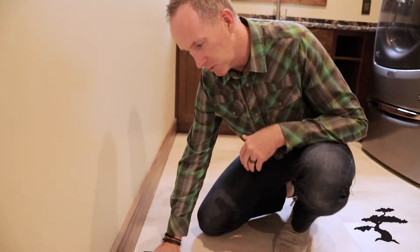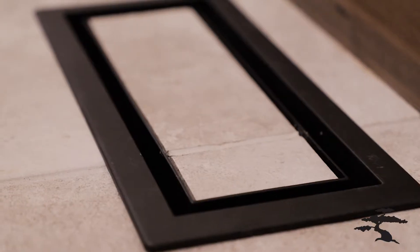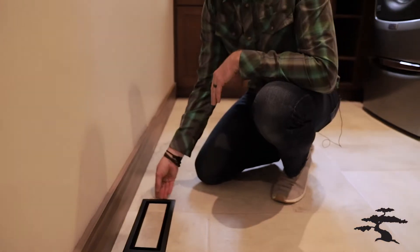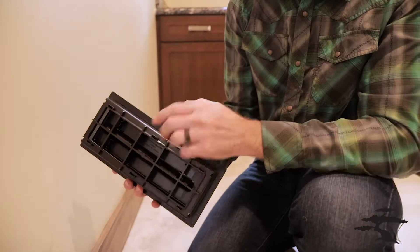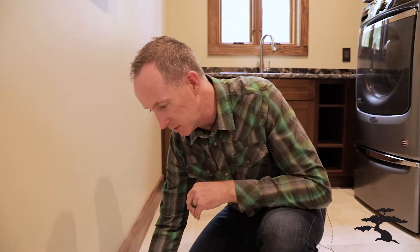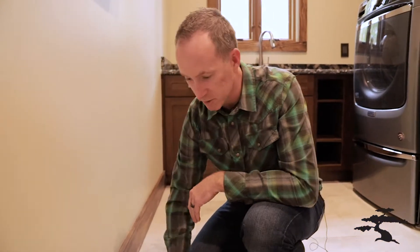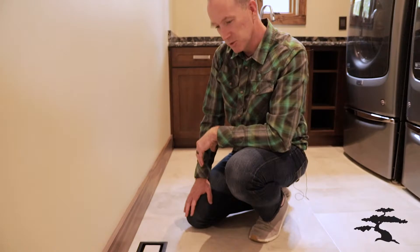One of the cool things about social media is the great builder community on Instagram, where we find great products and see what builders across the U.S. are using. We came across these vents a few weeks ago and installed them in this house — they look absolutely beautiful. We're able to take our tile, put it in here, even do our grout line so it just looks flawless. A lot of people ask about airflow, and as you can see it flows on all four sides with a nice gap. When we measured our house, we didn't lose any airflow but gained a beautiful look without the metal registers.